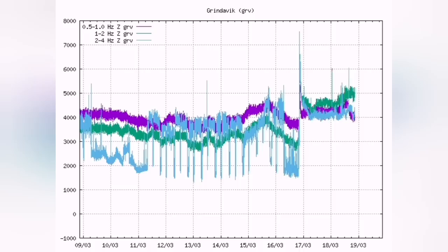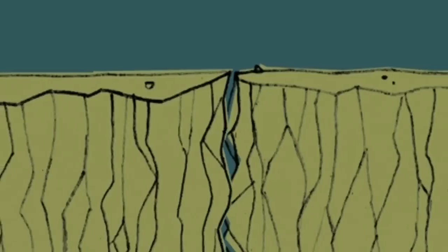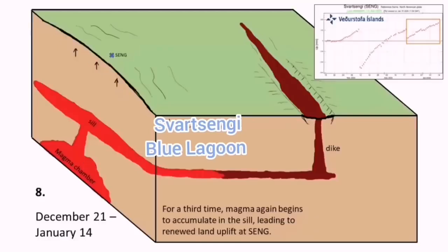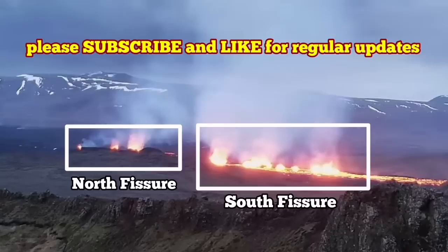That means the magma is flowing easily to the surface — an equilibrium has been reached. It is stable. There is no impact or friction between the blocks of the rift valley, so they move freely. The seal is open and directly leads from the reservoir in the Svartsengi toward the dike system and erupts to the surface, as you can see. It is a very interesting phenomenon.